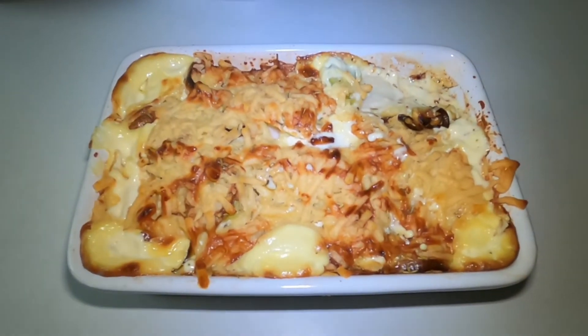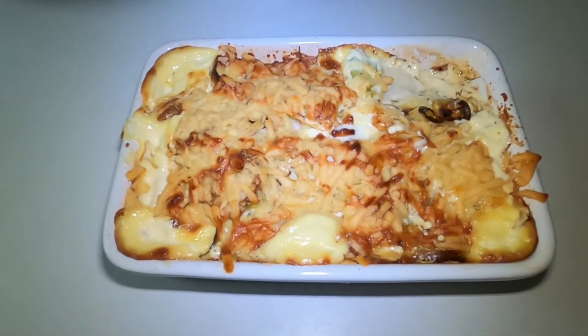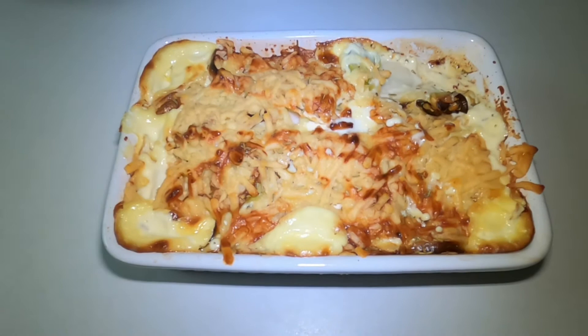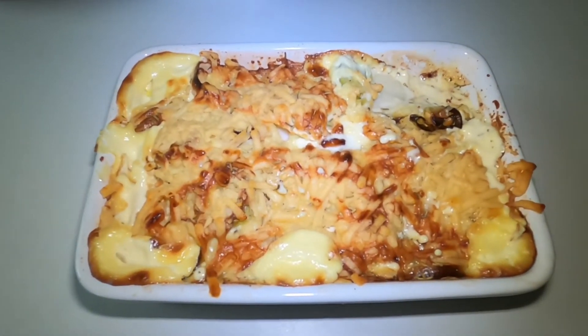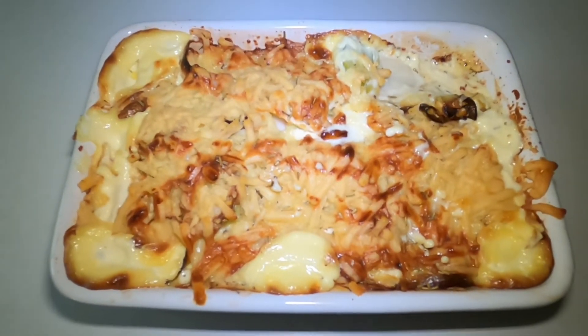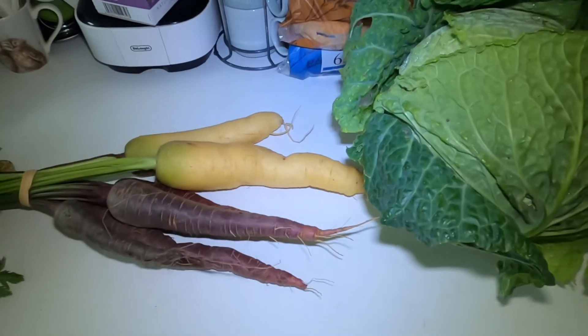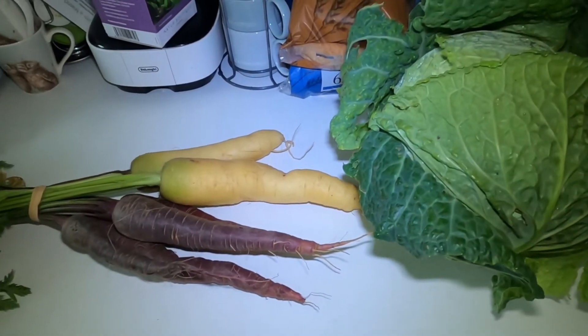Here is the celeriac and leek gratin with rosemary all finished. It works out at nine points per portion — I worked it all out while it was cooking. It smells absolutely amazing, so this is going to be my lunch today.